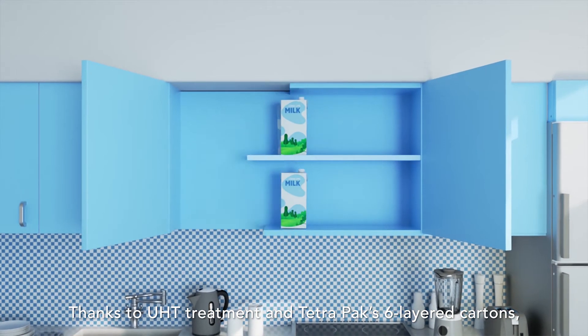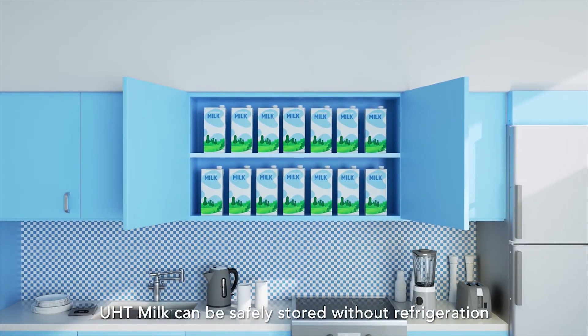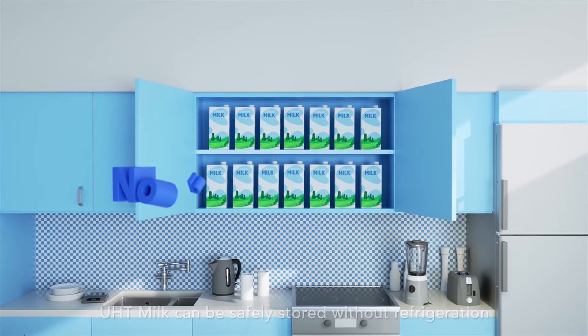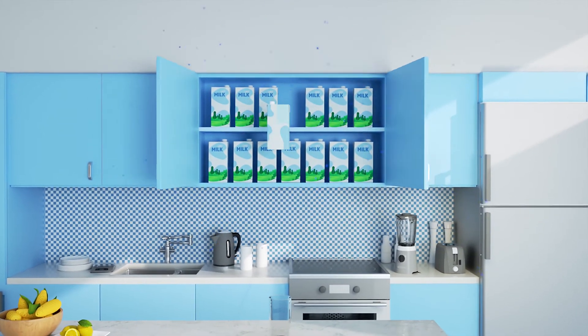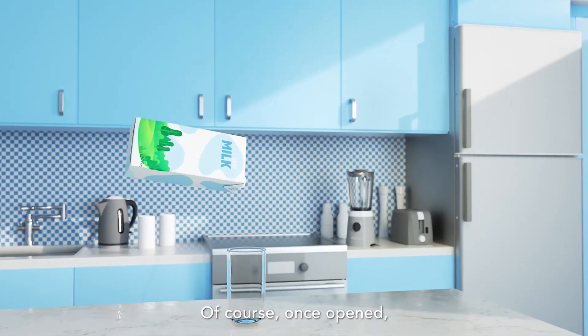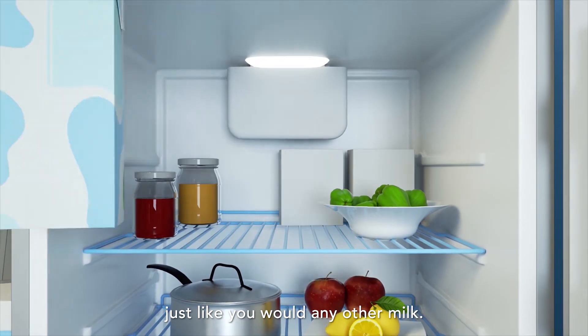Thanks to UHT treatment and Tetra Pak six-layered cartons, UHT milk can be safely stored without refrigeration for as long as 4 months with no preservatives. Of course, once opened, UHT milk should be refrigerated just like you would any other milk.